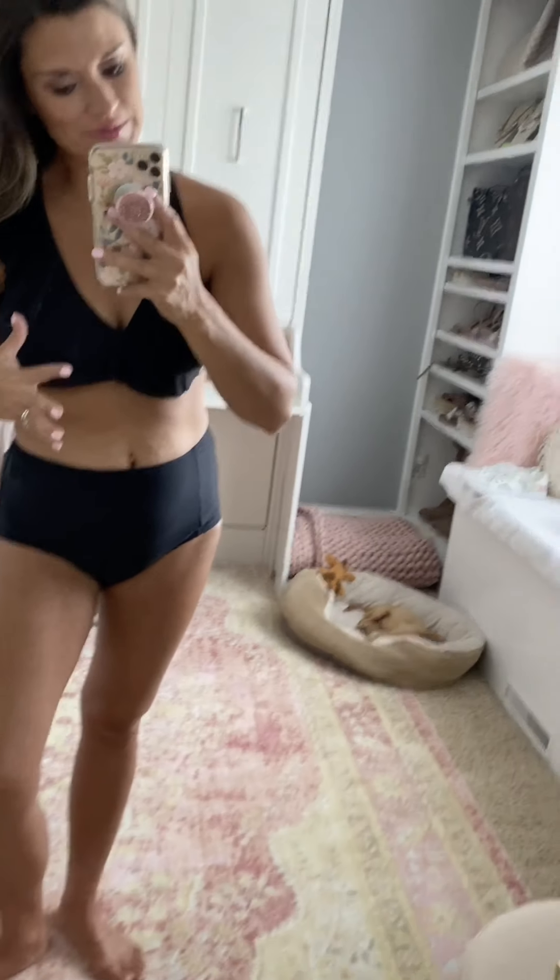This high-waisted suit from Target is super cute. It's asymmetrical — there's a ruffle that goes down one side and then just a regular strap on the other. The bottoms have a little bit of ruching and are very, very comfortable. Full booty coverage, which is always a plus. I sized up to medium in both pieces — I don't like my swimsuits to be too tight. The straps on the top are adjustable and the cups are padded. Definitely a winner from Target.